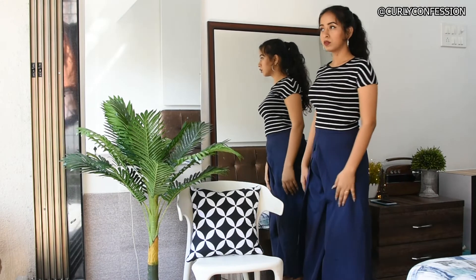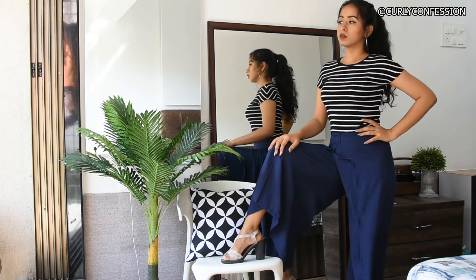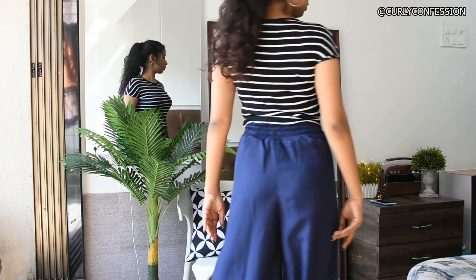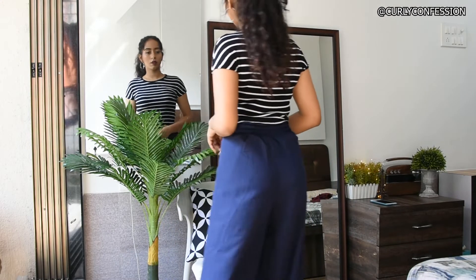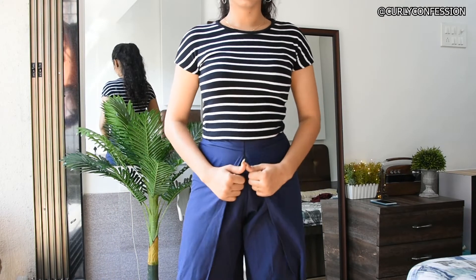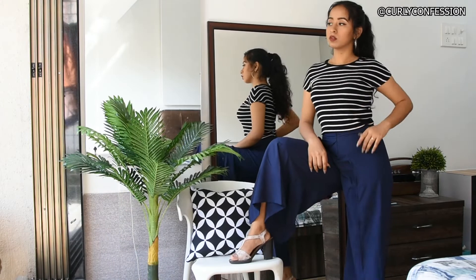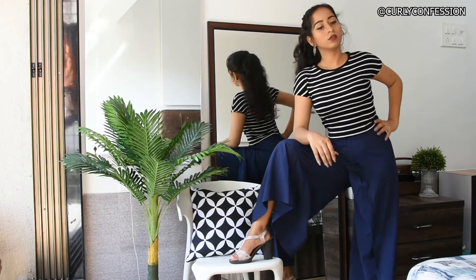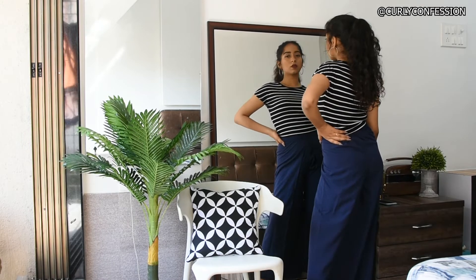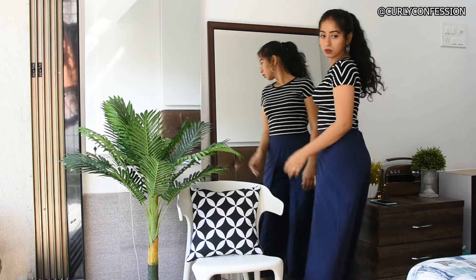Next up, I have this navy blue solid palazzo. I got this in the size extra small. These are really comfortable and super high-waisted, so if you love high-waisted pants, these ones are for you. It fits me perfectly. These pants have a cape style — they look good and are quite trendy. You can always wear these according to your need, as office wear or casual wear, because they are very solid in color with nothing crazy going on.